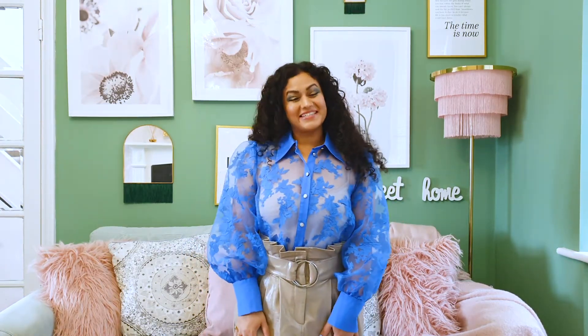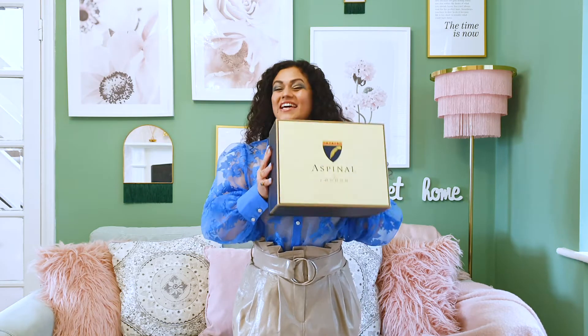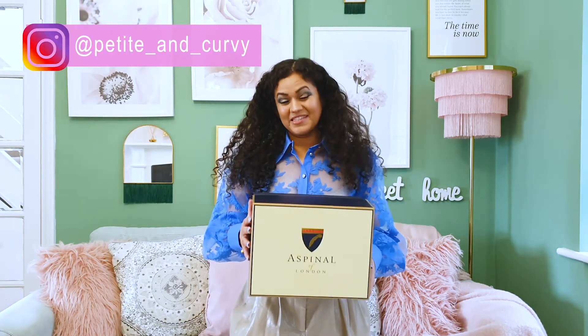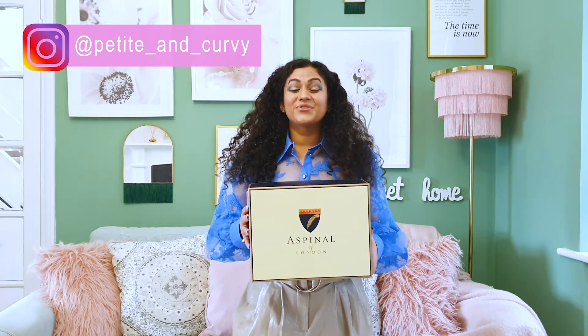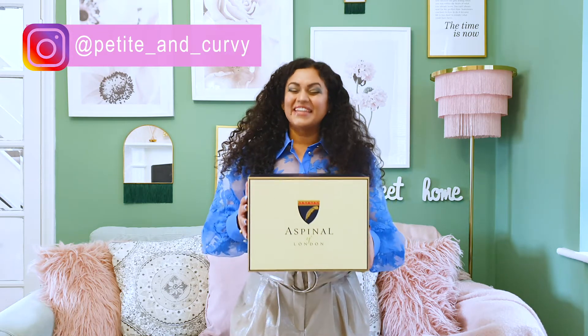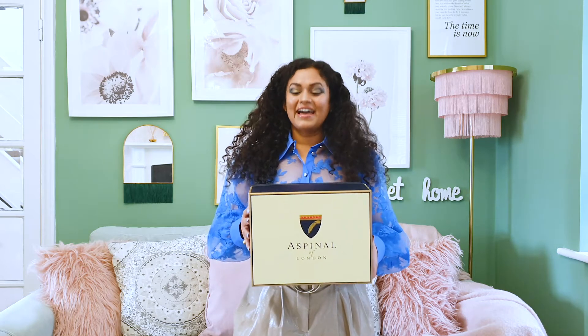Hey everyone, welcome to my channel Petite and Curvy. Today I'm going to do a review of a gorgeous Aspinel of London bag which had been on my wish list for a very long time. Thanks to the summer sales I managed to get it at almost 50% off. If you're here through my Instagram channel, welcome — in this video you will see a full review of this bag and a few ways to style it.